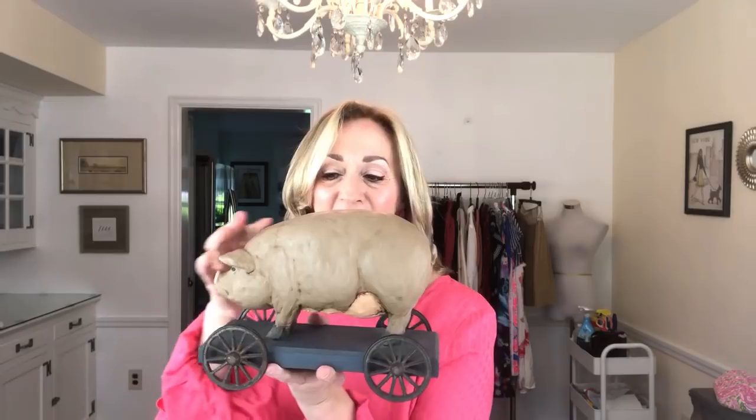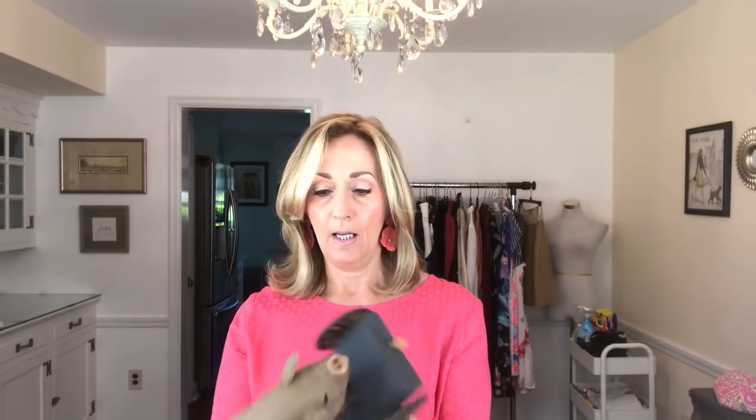Switching gears altogether — a pig on wheels! Who doesn't love a pig on wheels? I will use farmhouse chic, country, primitive — all of those keywords for this guy. The wheels go around and they're made of iron or some kind of heavy metal, so it's quality. On the bottom there's a stamp: Springhouse Collection, 1988. I think he's made of resin, like a cast plastic. He was $7.99, so I paid $4.